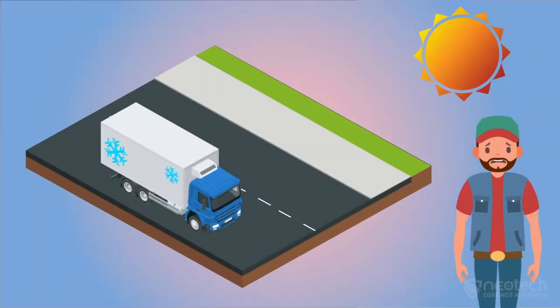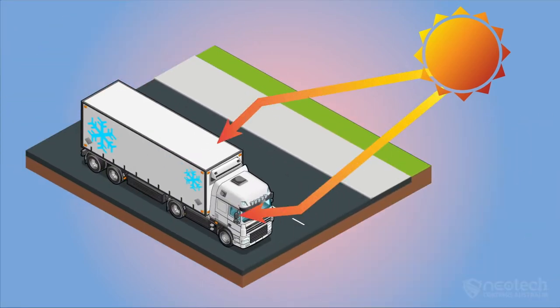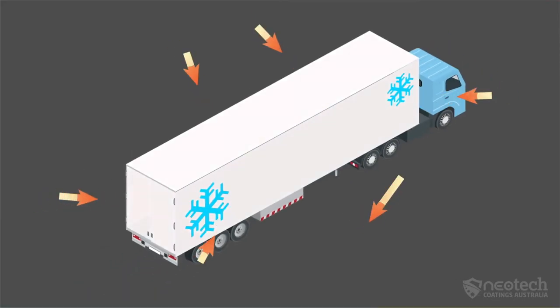Heat has a major impact on the health and well-being of drivers, employees, trucks and freight. Heat from the sun and from the roads especially affects refrigerated — or commonly called reefer — trailers. Heat can enter the reefer from the top, side, and underneath from the road or bitumen parking bays.